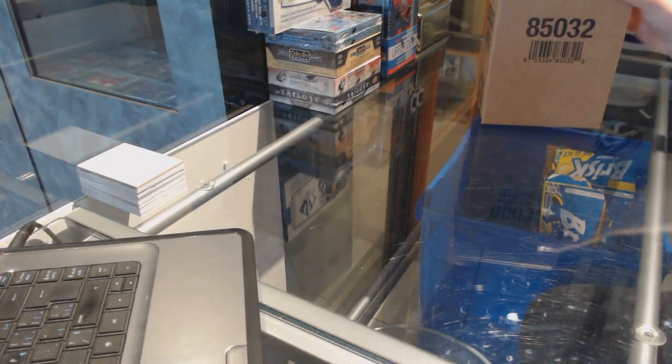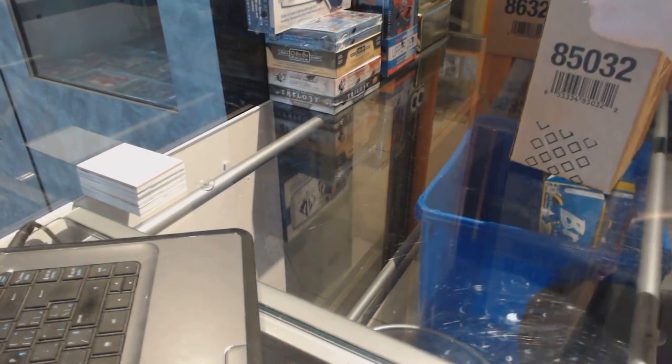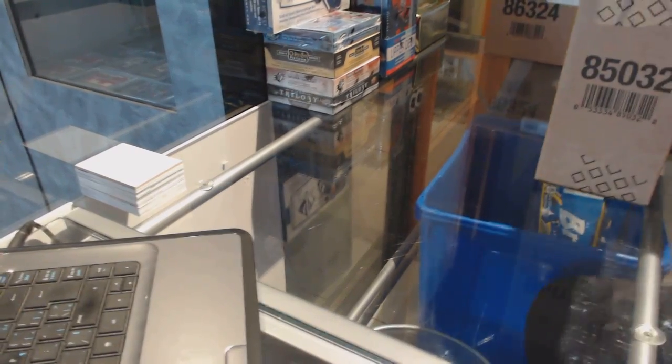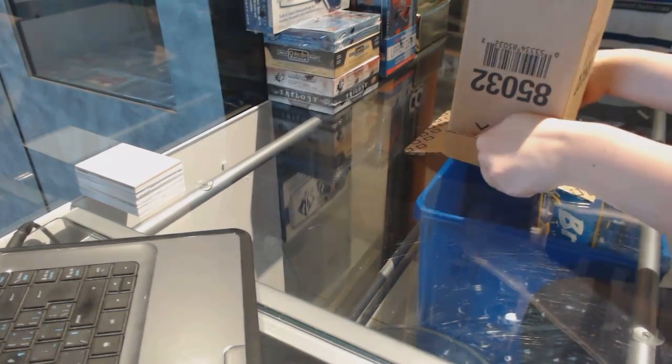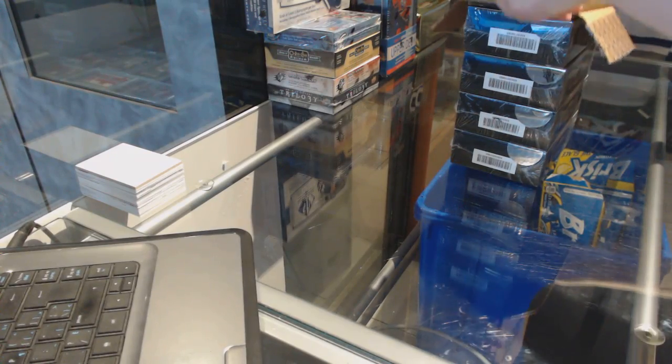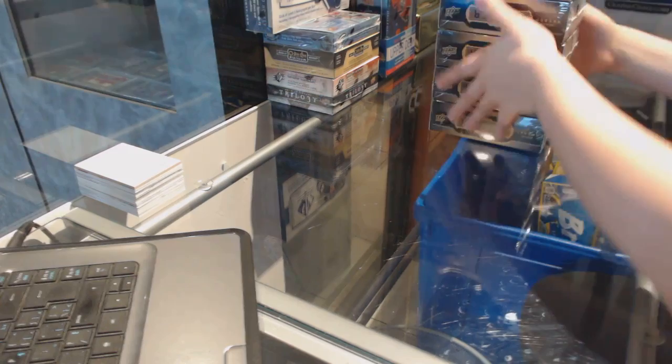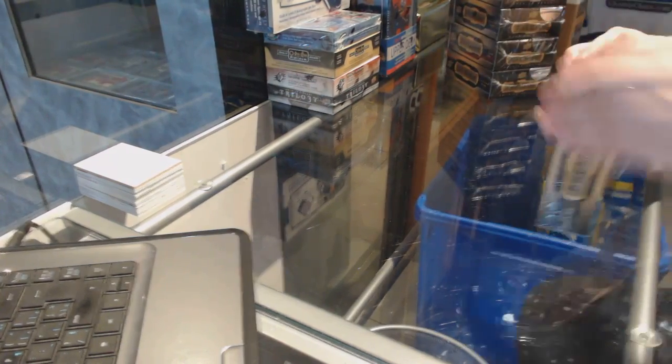Starting off CNC group break 7402, we've got the 2015-16 Upper Deck Premier 5-box case break. Good luck to everybody in the break.